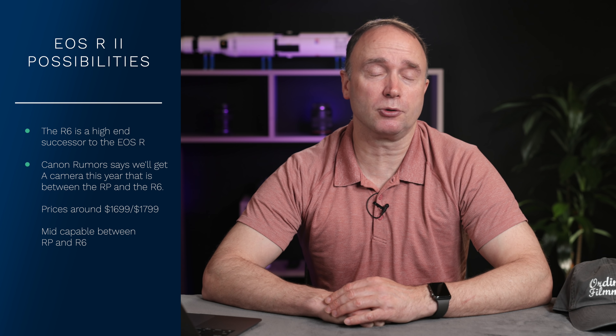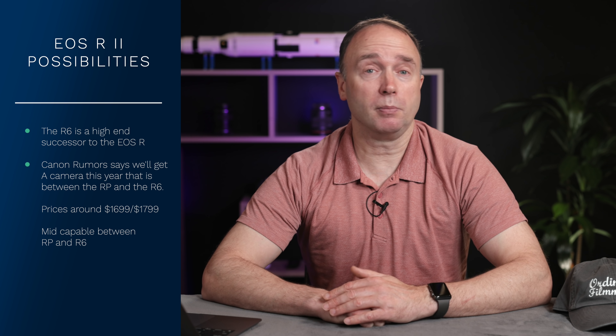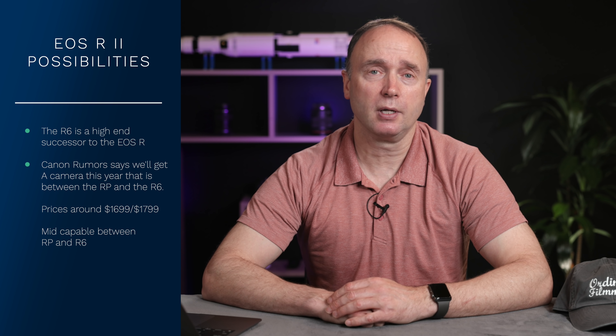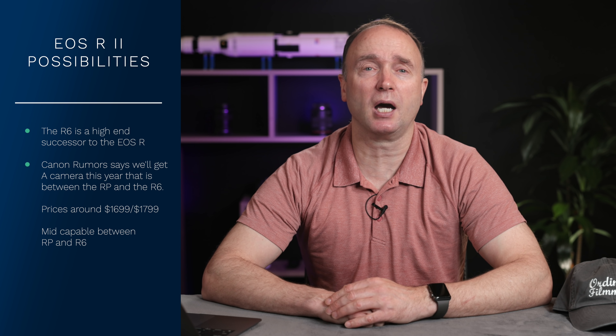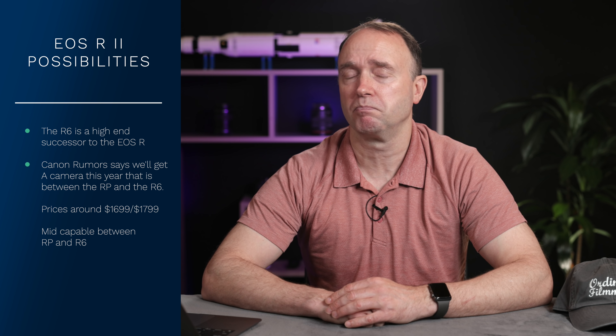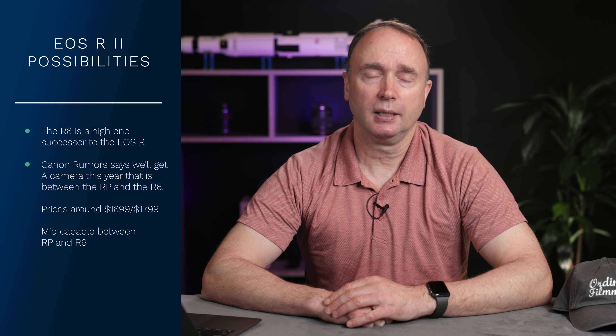Canon does have a plan for another camera that's going to sit between the new entry-level EOS RP successor and the current Canon R6. It's going to be mid-priced and midway capable — not the same video and still specs as the R6, but priced around $1,799. So we've got $2,500 for the R6 and $899 for the entry model. This camera and the RP were supposed to be announced late last year and available for sale in the first half of this year, but because of everything, that's not happening.